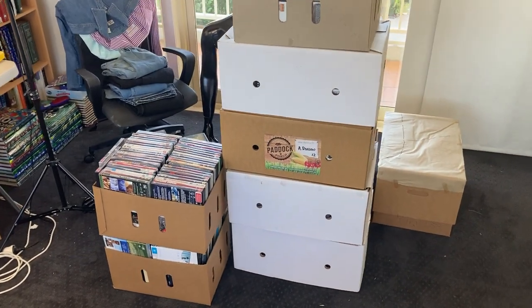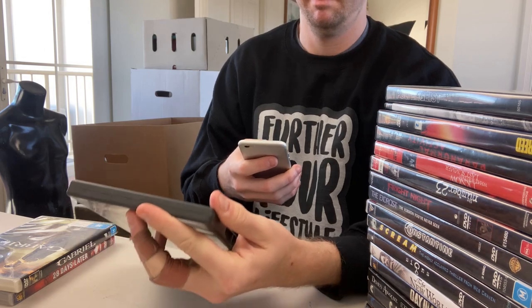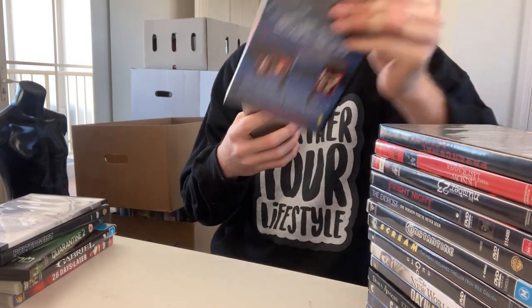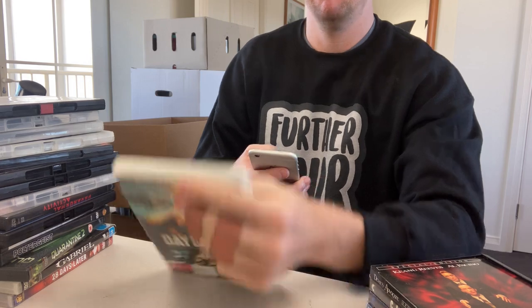The second step in the process is sorting your DVDs. You've got the purchase from Facebook Marketplace and brought it back home. Now you need to sift through every single DVD and work out which ones sell on eBay for $10 or more — that's the key figure, 10 bucks. If you buy them for 50 cents each, your profit on a $10 sale with tracked postage at $4.50 is going to be a $3.50 profit. I'm looking for DVDs using the sold comp search on eBay and scanning every single DVD in my bundle — there might be 250 DVDs to scan, but it is a very worthwhile process.